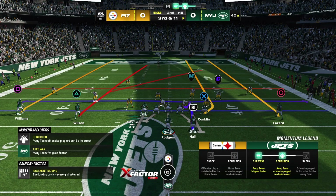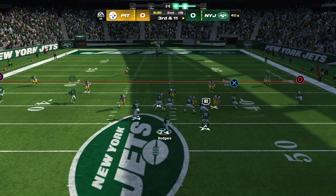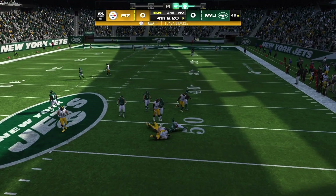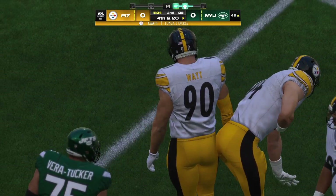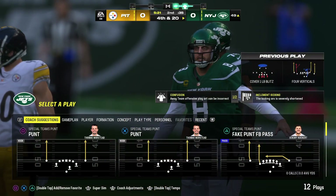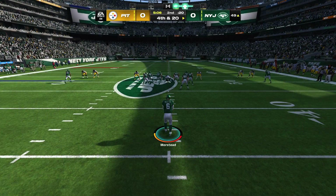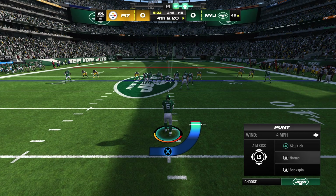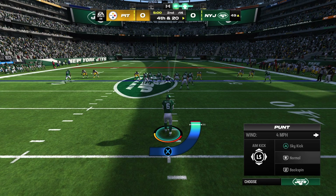Backed up here, tough spot, needing 11 yards to pick up the first. Throwing is Rodgers on third down — in trouble, and he's taken down. T.J. Watt in there to get him for a loss of nine yards, and that also leads to fourth down. On fourth down, here's the veteran Thomas Morstead to punt for the Jets.